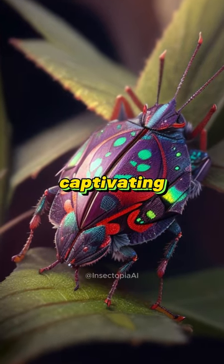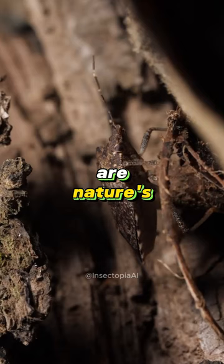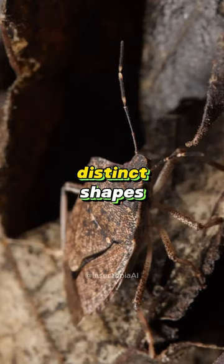Discover the captivating world of shield bugs. Brace yourself for these viral shield bug facts that will leave you both amazed and captivated. Shield bugs are nature's armored defenders. With their distinct shapes and patterns, they carry shields that double as camouflage.